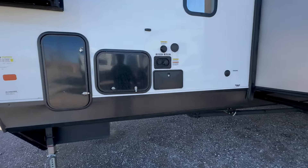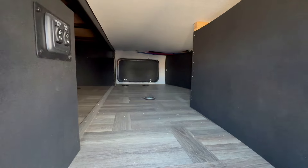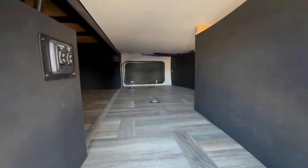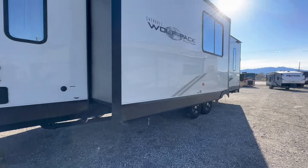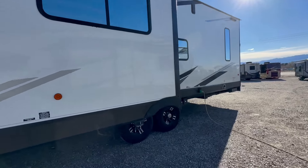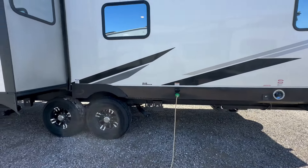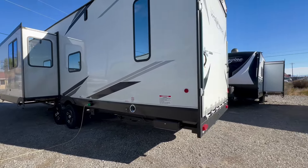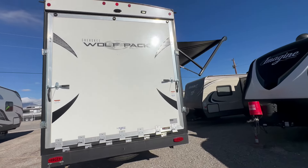It has an outside shower. You can see it has a decent pass-through storage — not as good as some of the Rogue Armoreds I've filmed, but by the way, they're built out of the same factory. Two propane tanks, black tank flush, outside shower. Dual axle, and it is prepped for an auto-level system. It doesn't have it on it right now; it has the electric stabilizers, but it is prepped for auto-level. Some folks like it, some don't — some would rather save the money and just have the stabilizers. That's personal preference.